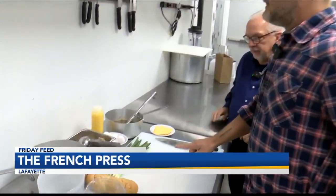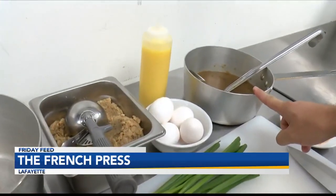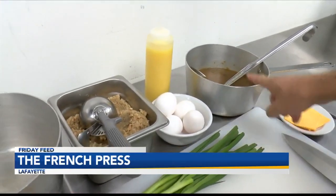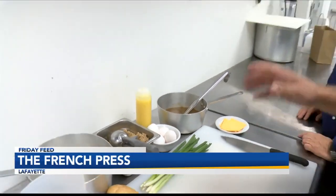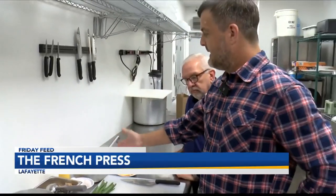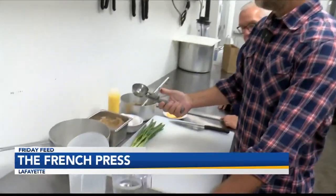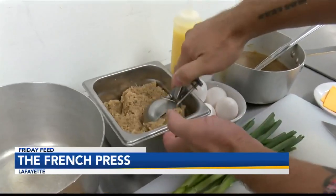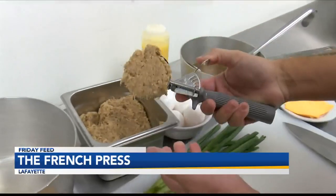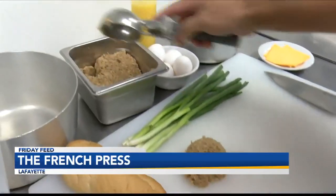The two main ingredients are boudin and chicken and sausage gumbo. Since everybody around here has their favorite boudin and their favorite recipe for gumbo, we don't need to talk about how to cook that — just source your favorite boudin, make a pot of your favorite gumbo, and we take the boudin out of the casing. This is a six-ounce scoop, and that's the portion we're going to use per serving.